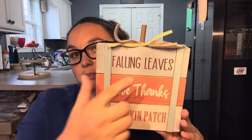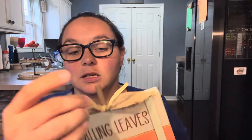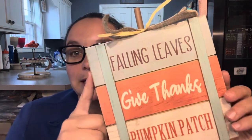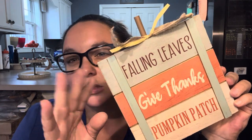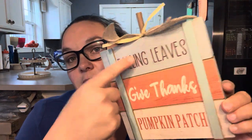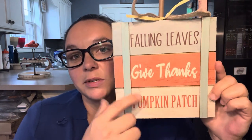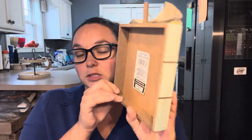Next up is this little square box looking pumpkin with the stem. It has the burlap bow and — I forgot what it's called, guys, I just got off work — it is that really pretty robin egg blue aqua turquoise color here and here, and then the really pretty orange and an off-white antique white. It says Falling Leaves, Give Thanks, and Pumpkin Patch. It's just cute.